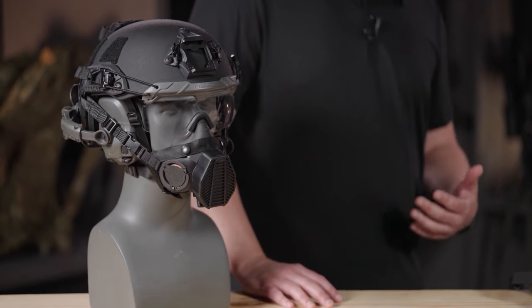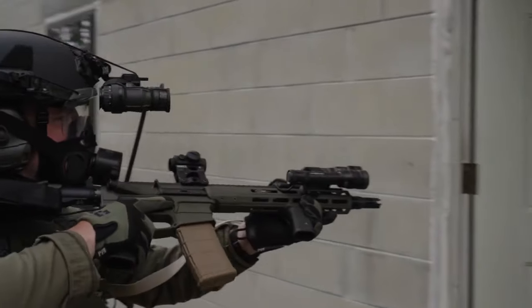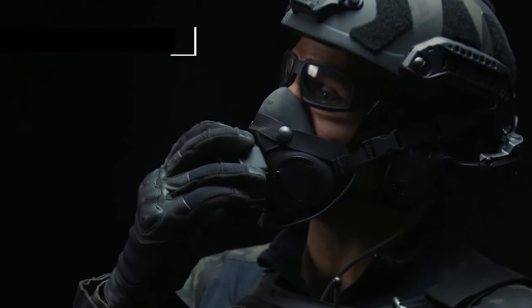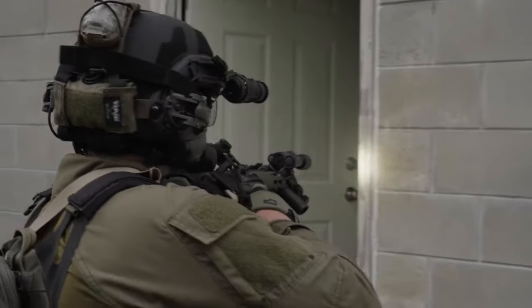Prioritizing user safety and comfort, it features two exhalation valves and a flexible silicone face piece for diverse facial types. This ballistic respirator facilitates quick, one-handed filter changes for dynamic missions, suitable for sensitive site exploitation and vehicle-mounted operations.